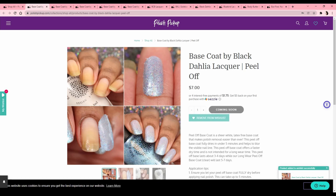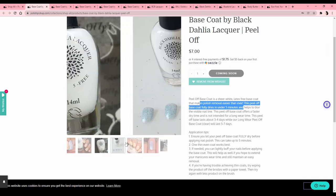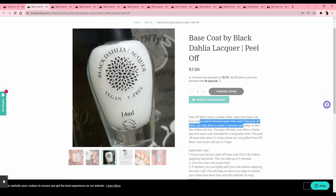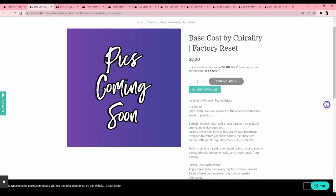I use a peel off base coat when I'm doing multiple swatches because it makes it easier to pop them off in between — it makes cleanup less of a hassle. I'd like to try this and see how it works for me. That's only seven bucks so that's not too bad. I've been using the Holo Taco one and sometimes it just comes off in strips, so let's see if this one does the trick. There's also a scented base coat by A Little Brittle — delicious peanut brittle accented with warm swirls of pumpkin scent — but there's no picture so we'll skip that.